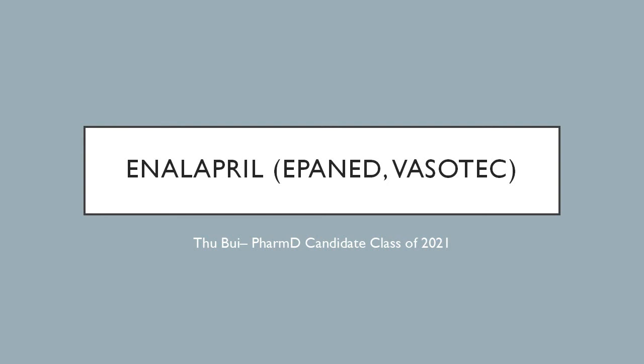Hello, my name is Tu Bui. I'm a PharmD candidate, class of 2021. In this video, I will be talking about the medication called enalapril. Its brand name is Epaned or Vasotec.